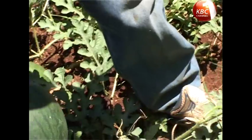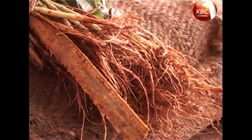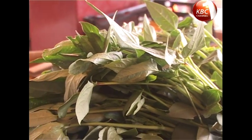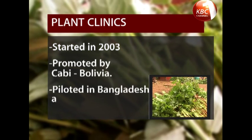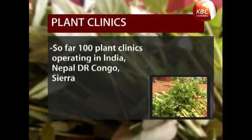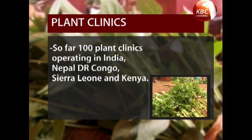Many of the Kenyan small-scale farmers rely on their crops for survival, and for them, plant pests and diseases are a constant threat. So, do these clinics work? Yeah, I'm happy. It works — because whenever I go and practice and wait to see the results, I find that the results are okay. The extension services have been useful for farmers, especially those in rural areas. The concept first started in 2003 and was promoted by CABI's Global Plant Clinic based in Bolivia. It was piloted in Bangladesh and Nicaragua. So far, there are up to 100 plant clinics operating in India, Nepal, DR Congo, Sierra Leone, and Kenya. With access to such services, farmers are able to tackle pests and diseases, which in turn helps produce better yields, thus helping to promote food security.